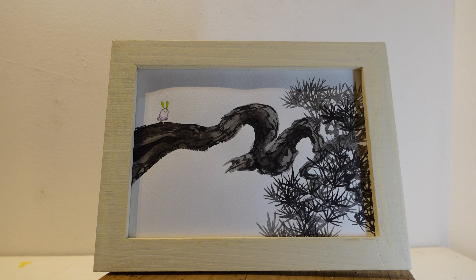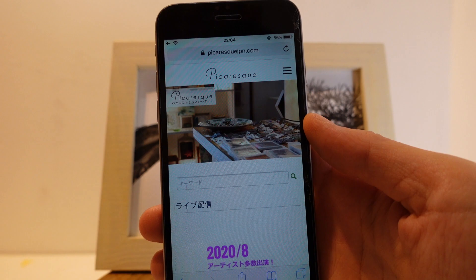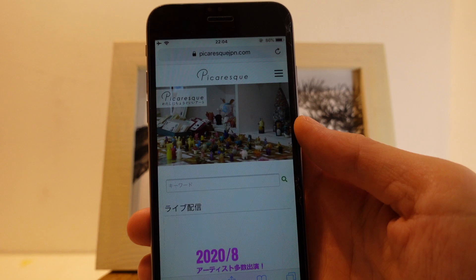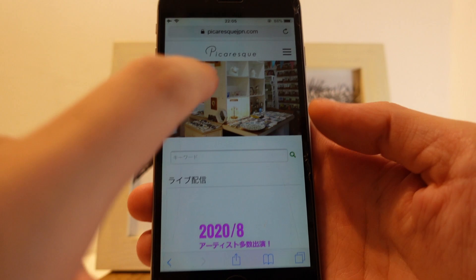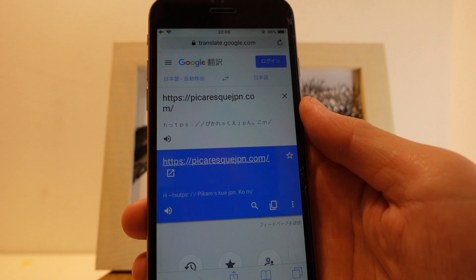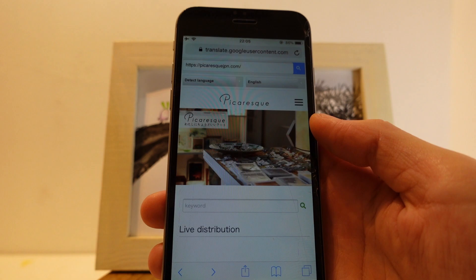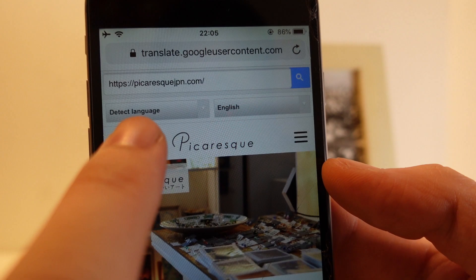Let me share where you can check Yuko's artwork on our webpage. First, please open our website, which you can access from our YouTube channel profile page. Next, copy this URL and open Google Translate like this. After you paste our homepage URL, click the URL which appears in the translated box — this blue box. Then you can translate the homepage in your favorite language.